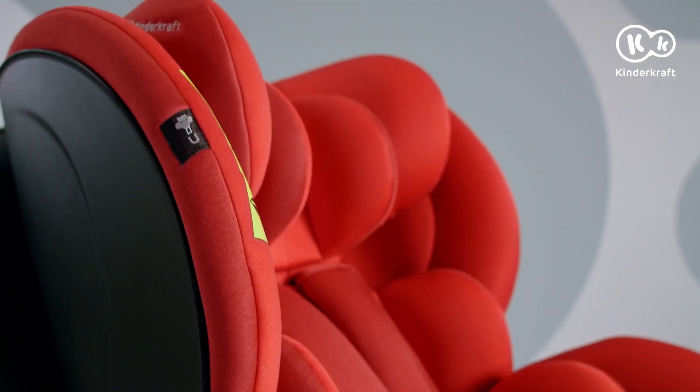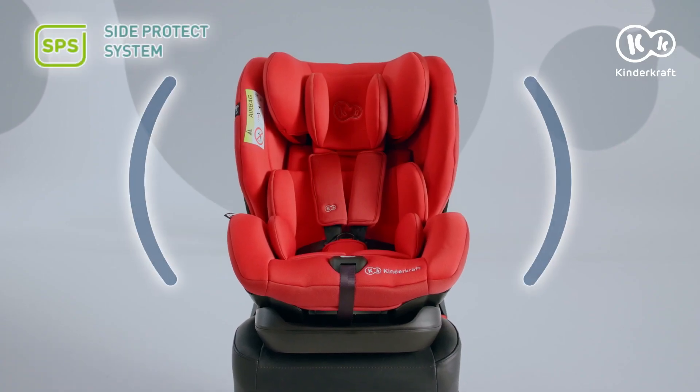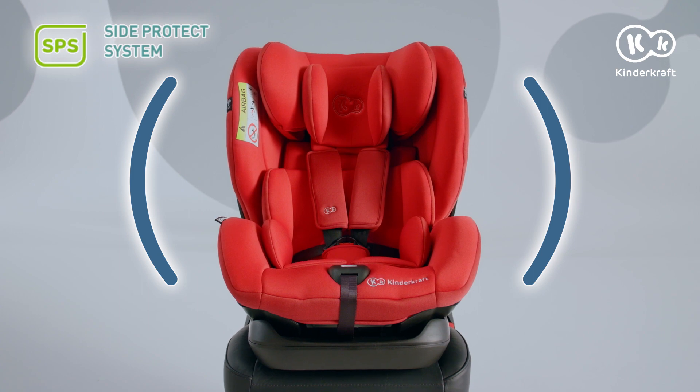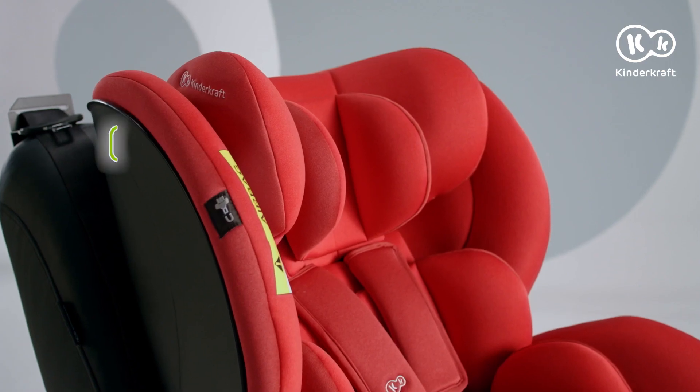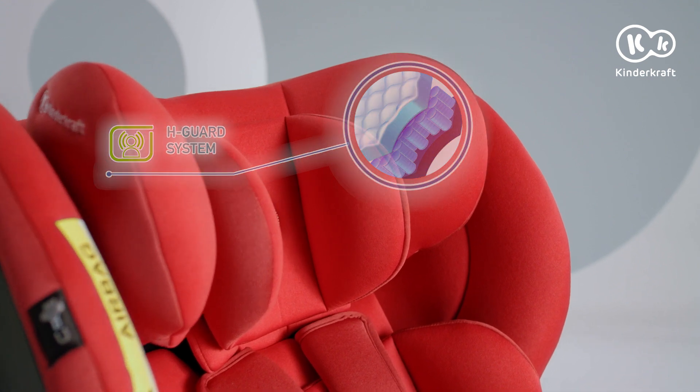High covers on the sides protect the head and neck of the child, while the Side Protect system absorbs energy in the event of a side impact. The seat also features the H-Guard system, which is an additional headrest reinforcement for better head protection.